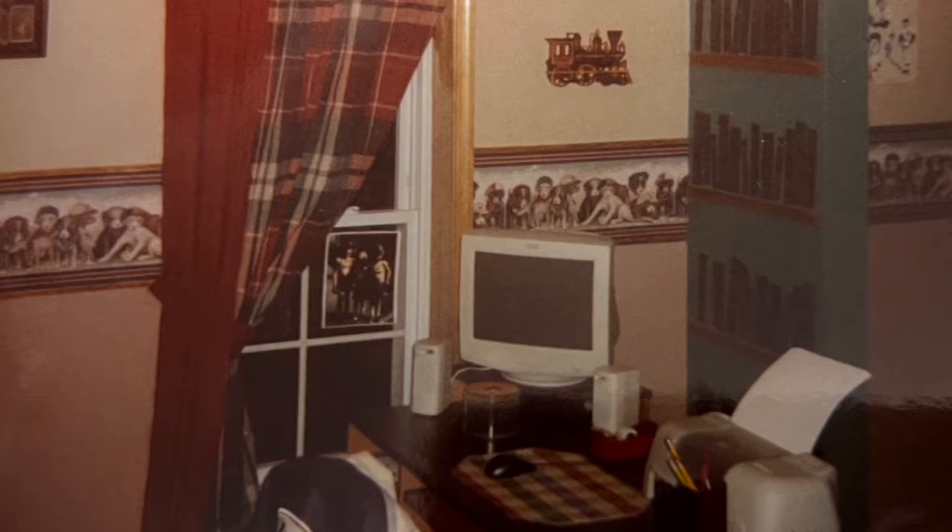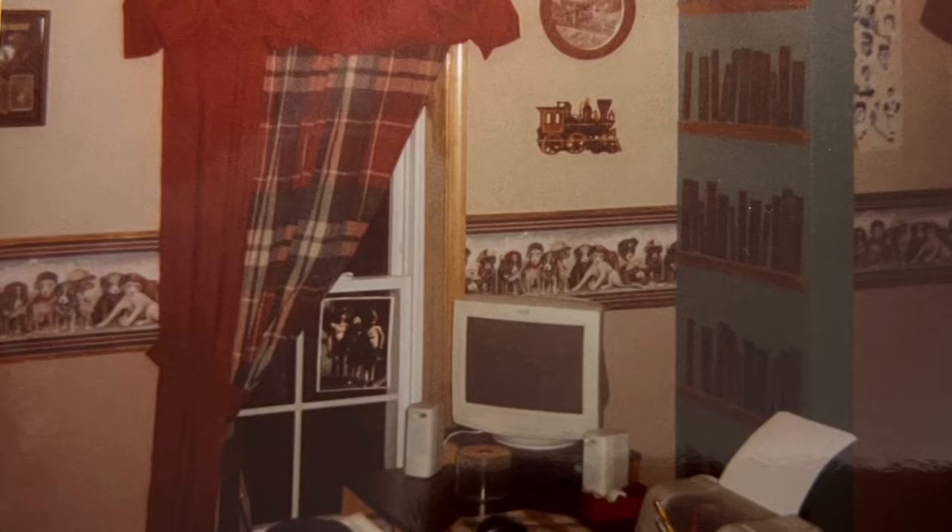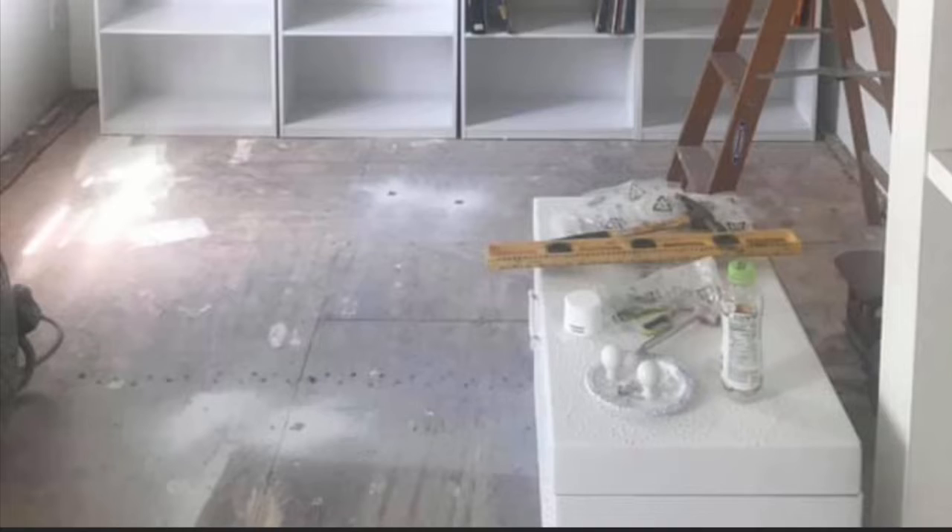Years later, when my son moved out to start a family of his own, we left the room unattended for about two years. My husband came to me and suggested we go in there to paint and see what we could turn it into. Since I had a lot of books on shelves throughout the house, I decided to bring them all together and create a home library.